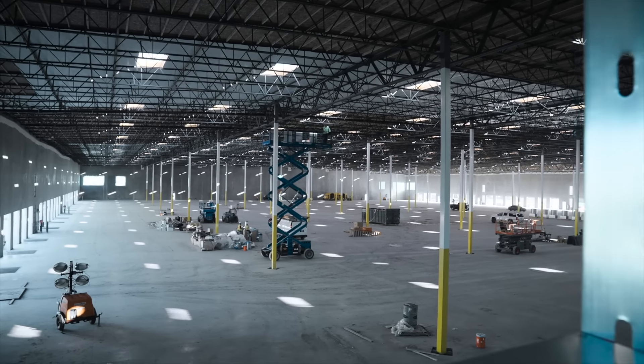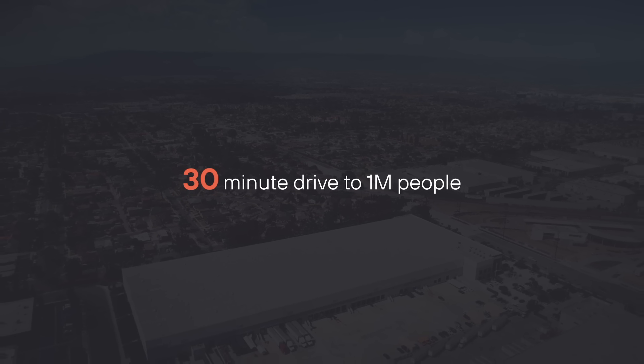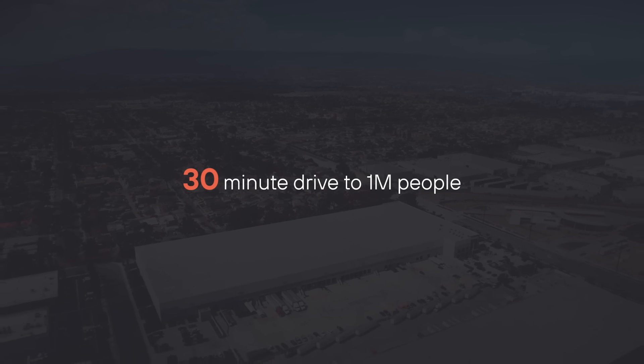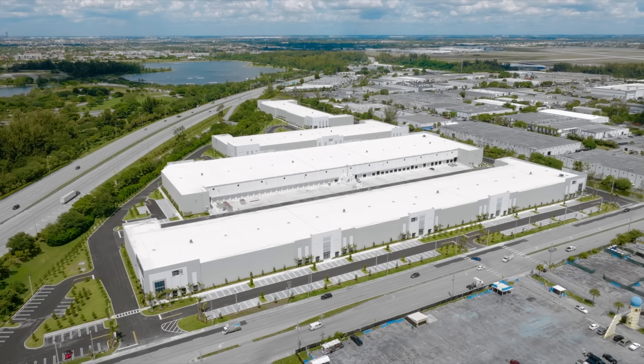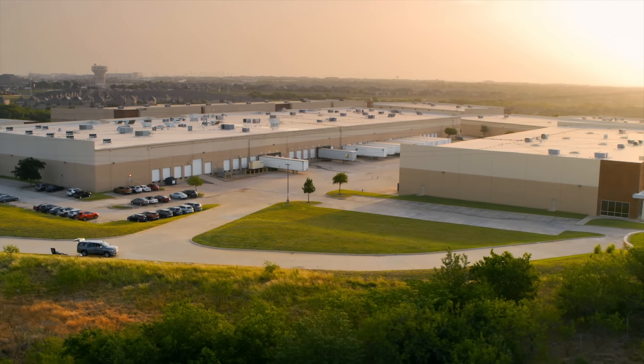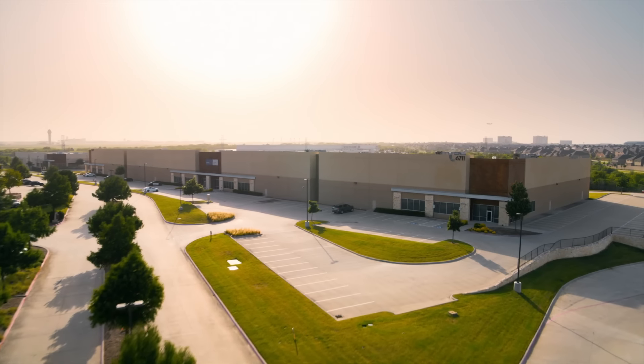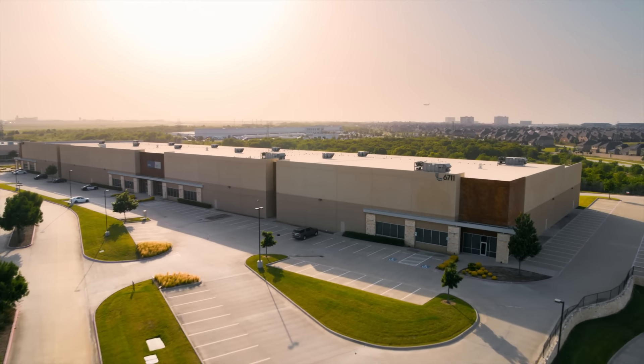In terms of location, we focus specifically on urban infill, close to the end consumer. On average, each of our properties is within a 30-minute drive of at least 1 million people. The real estate we've been building and investing in really is as infill and high quality as it gets. There are a lot of folks who have been expanding the definition of infill, and I think we have maintained a really rigorous view of what infill means.